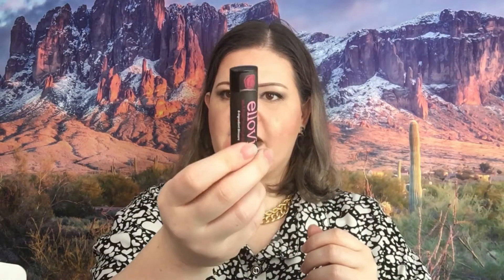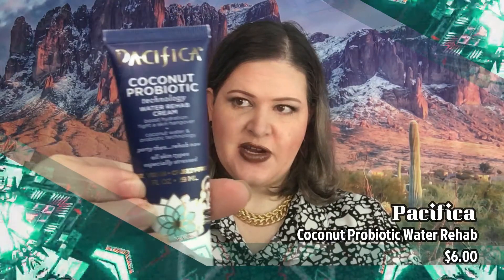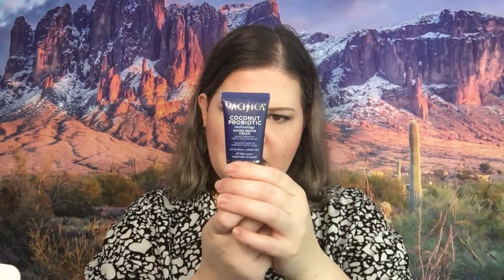I'm actually really, really thrilled about that. I'm not opening it up yet because I'm not using it yet. The next thing we got here is Pacifica Probiotic Water Rehab Cream. Take control of your skin's recovery with this deep hydrating, oil-free daily cream infused with vegan probiotics, plant extract, and coconut water. I was a little confused if this is a wash or a moisturizer, but it says boost hydration, fight a skin hangover — so this is applied like a moisturizer, which makes more sense. It has a 12-month expiration date, so when you open it you've got 12 months to use it up — and that won't last me six months knowing myself.